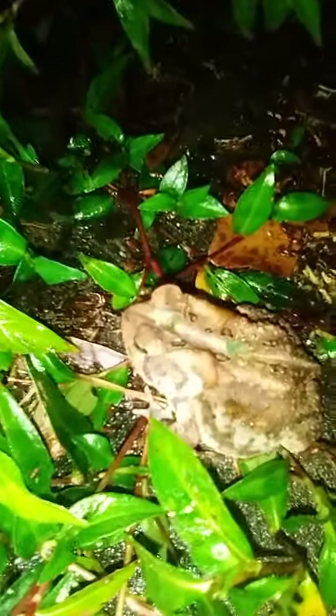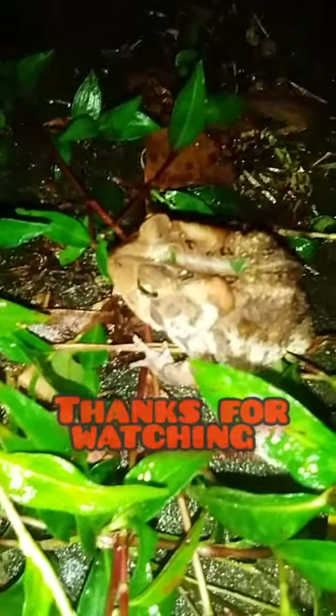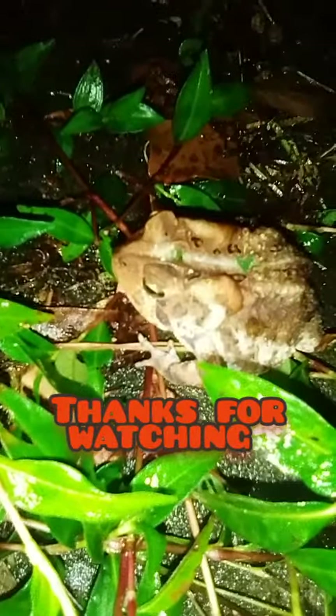Yeah, she hears a bug moving. Anyways, just wanted to show her to you. Have a nice one. Beautiful. Bye-bye.